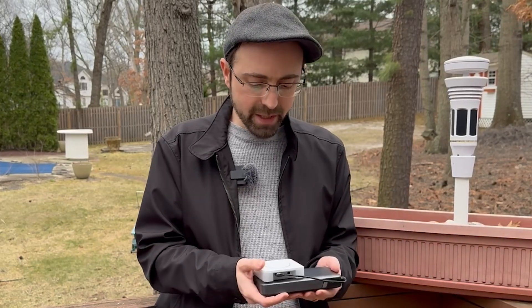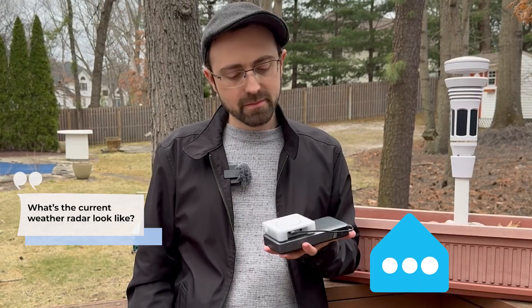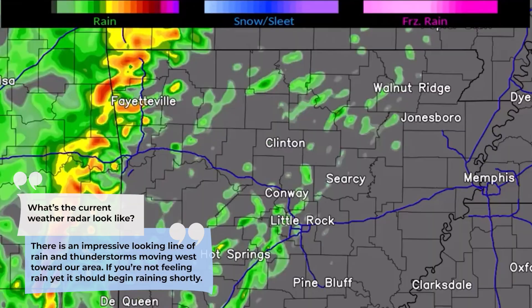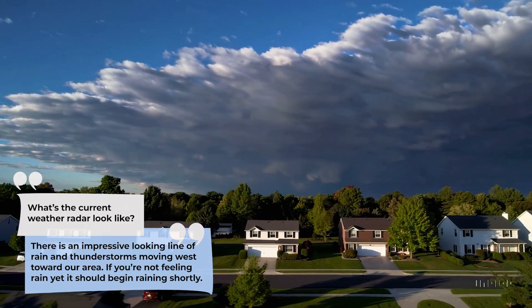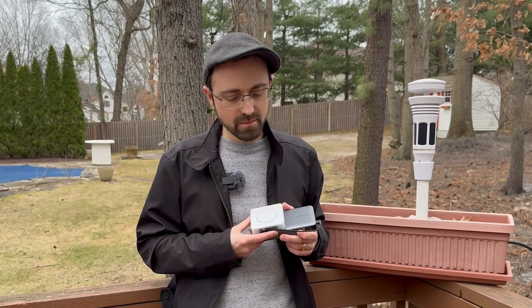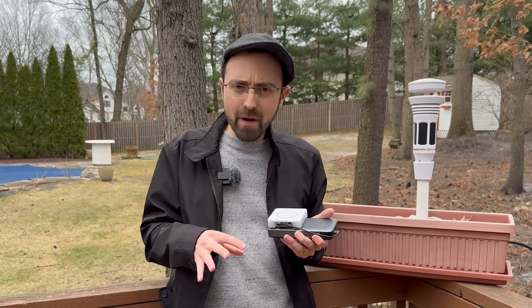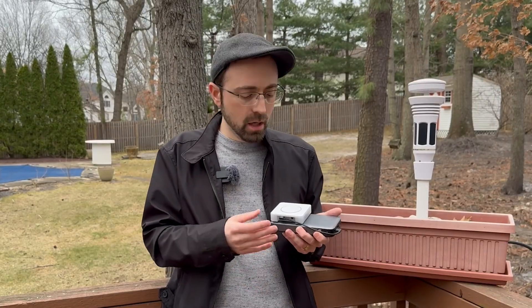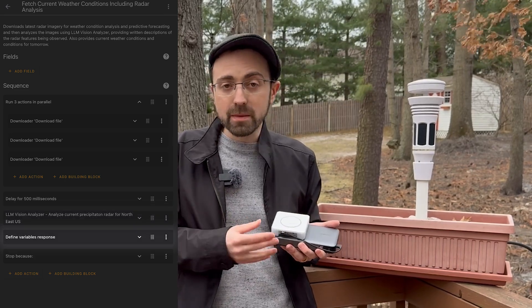I've got my Home Assistant Voice Preview Edition connected to a battery pack out here. I asked it: 'What's the current weather radar look like?' It responded: 'There is an impressive-looking line of rain and thunderstorms moving west toward our area. If you're not feeling rain yet, it should begin shortly. Also, there's a wind advisory from the NWS currently in place — stay safe.' She downloaded the latest radar loop, analyzed it, and told me exactly what conditions to expect.